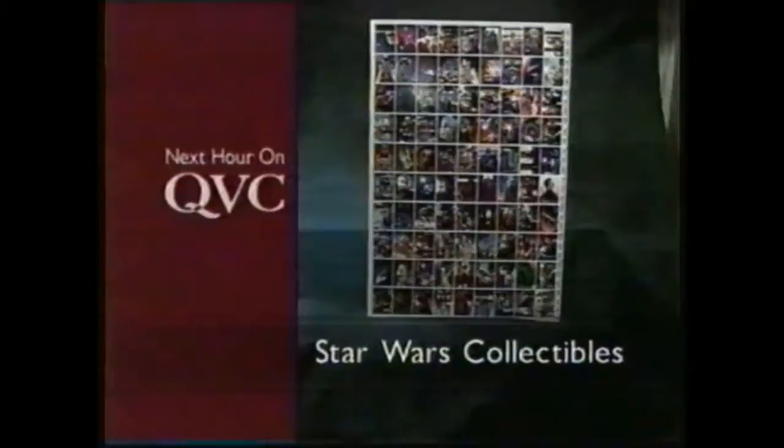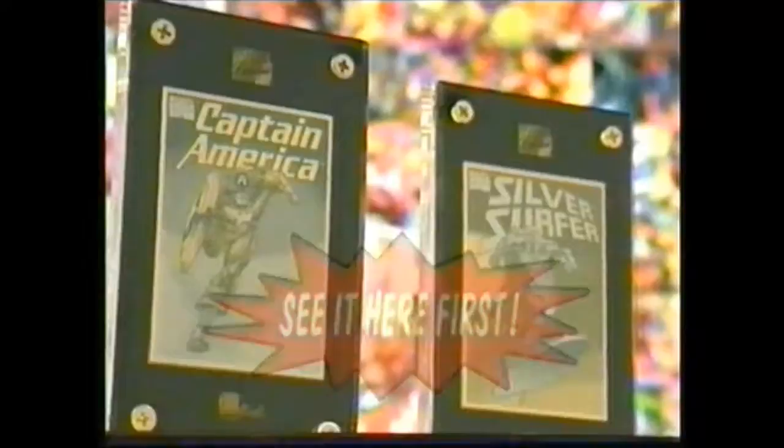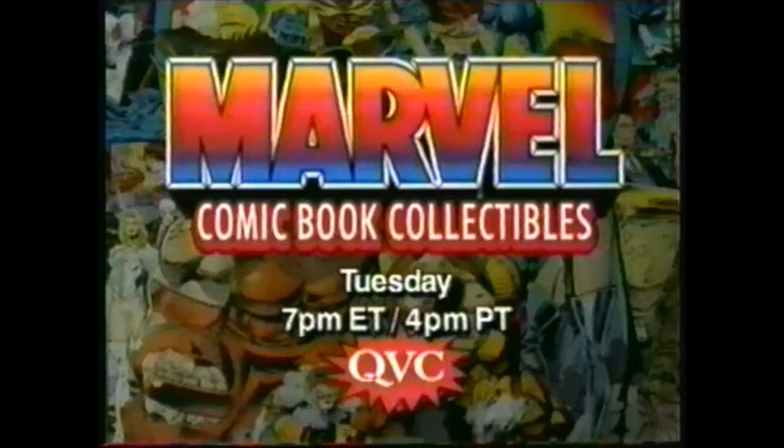You're watching QVC. You never know when Marvel Comics superheroes will drop in, unless you tune in to Marvel Comic Book Collectibles, this Tuesday at 7 p.m. Eastern, here on QVC.